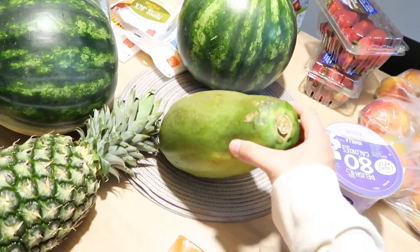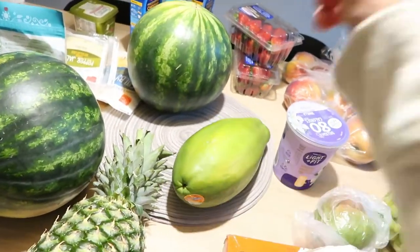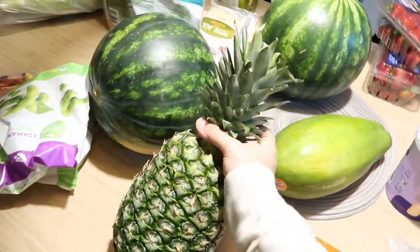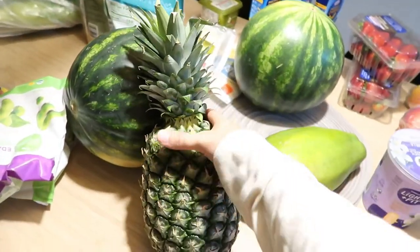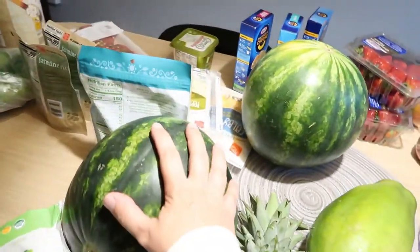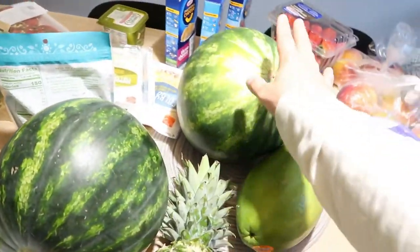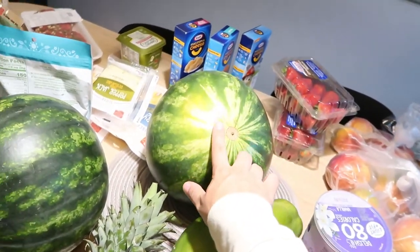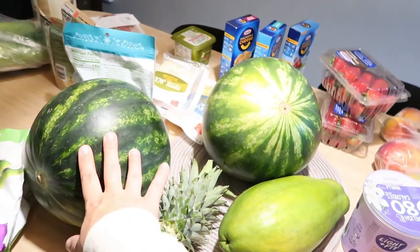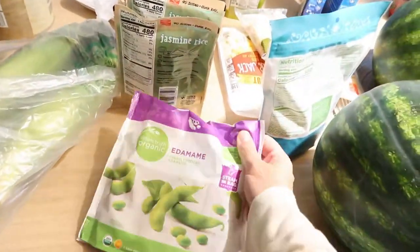I got a papaya — I've been so excited to have papaya. Even though it's expensive, I just love having it in the summertime. I stocked up on a lot of fruit because that's all I've been craving during my pregnancy. I always get a nice pineapple too. I've been obsessed with watermelon, so I got the seedless watermelon — these are actually cheaper at Harris Teeter, only like two dollars something for the seedless ones, and they're so fresh and good.